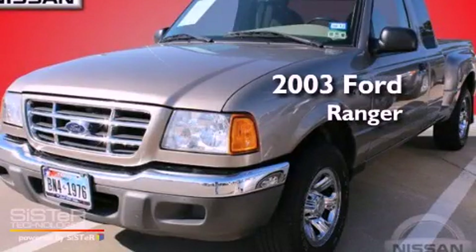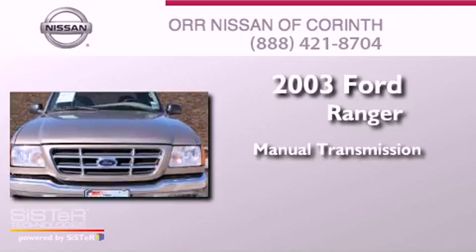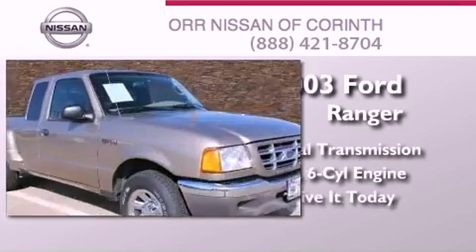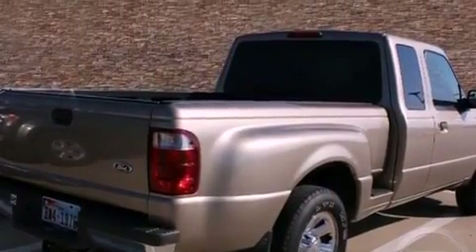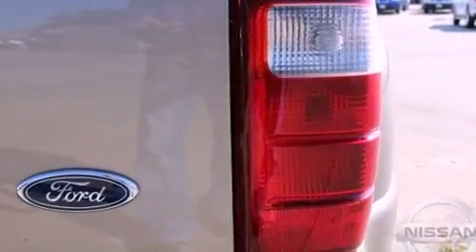This is a 2003 Ford Ranger. This truck has a manual transmission and a 3.0 liter V6. Features include solar tinted glass, an anti-lock braking system, side curtain airbags, and a vehicle anti-theft system.